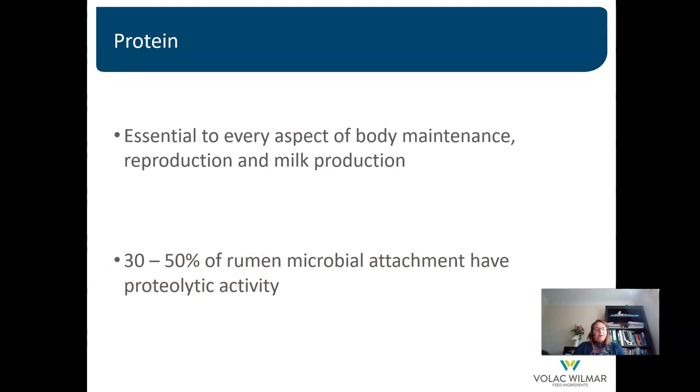When a feed particle enters the rumen, approximately 70–80% of the rumen microbes will attach to that feed particle, and of that 70–80%, 30–50% have proteolytic activity — the ability to break down protein.